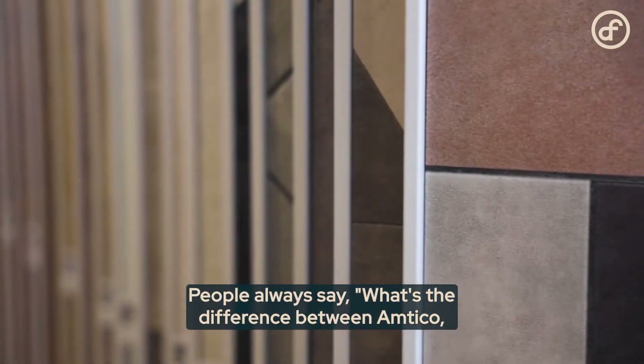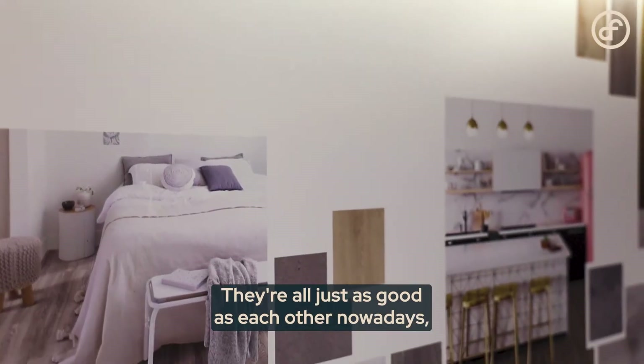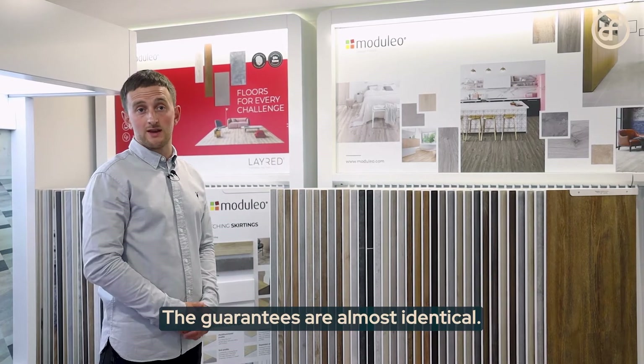People always ask what the difference is between Amtico, Karndean, and Moduleo. We always say you need to come in and feel the products for yourself — they're all just as good as each other nowadays. The wear layers and everything are very similar, and the guarantees are almost identical.